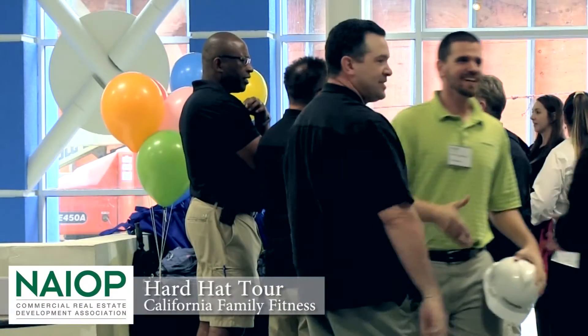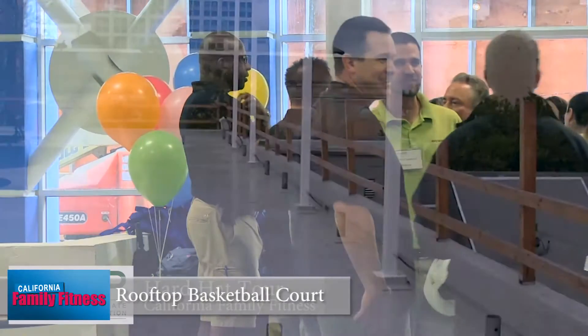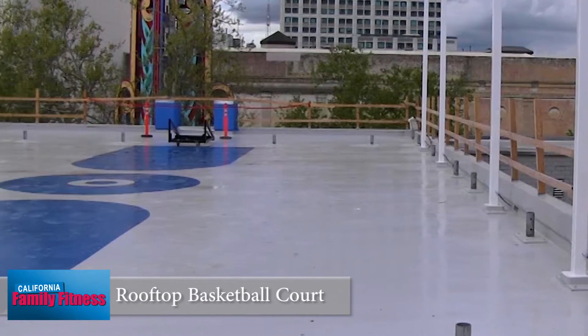At a recent hardhat tour organized by NAOIP, locals had a chance to hear about the challenges and opportunities involved in turning a large concrete box into a state-of-the-art health club.